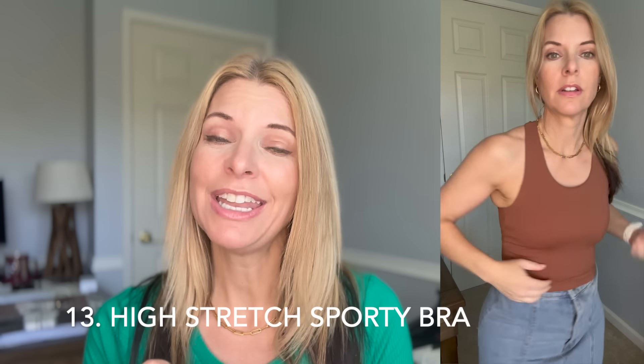This sports bra in brown — you've also seen it in black from my very first Temu haul and in gray from my last Temu haul — because I keep buying it because it's freaking adorable, it fits, and it works. Again, Temu is killing it in the sports bra department. Who knew?